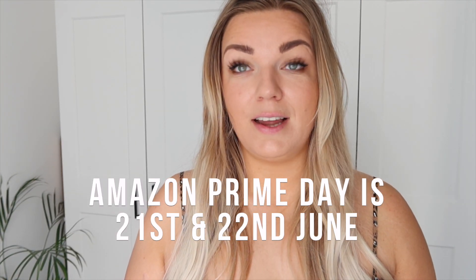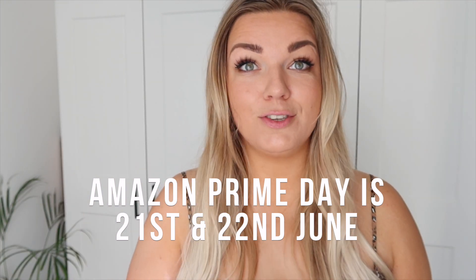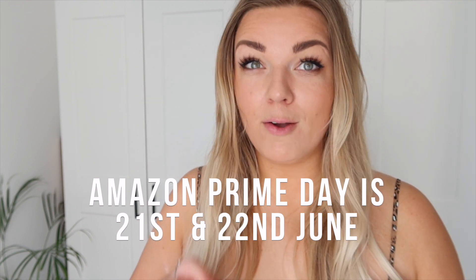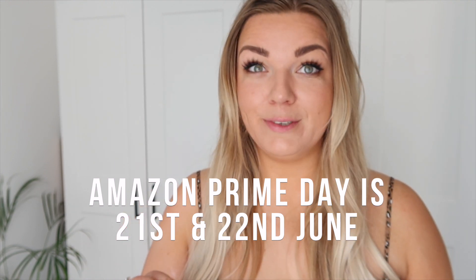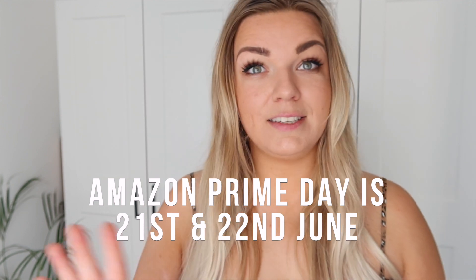Also, just to let you guys know, Amazon Prime Day is coming up really really soon so there's going to be loads of discounted stuff. I'll do a video on that when it comes to it — I'll put the dates on the screen because I think it's like the 21st or 22nd. I got some absolute steals in the Amazon Prime sale last year so it's definitely worth waiting and getting stuff in the sale if you can. But let me talk you through the items I ordered.